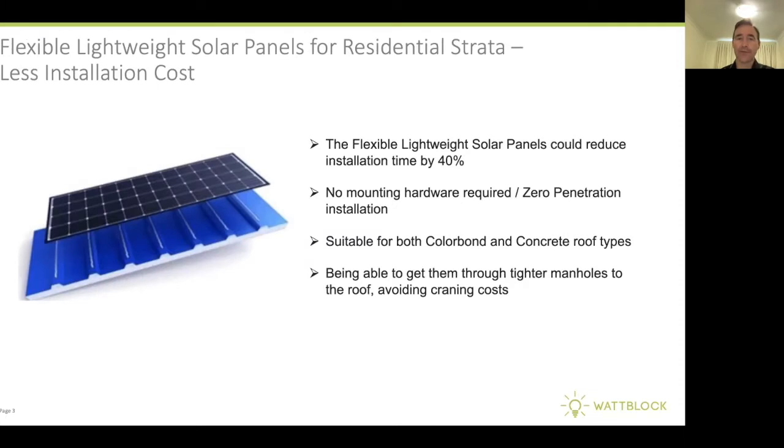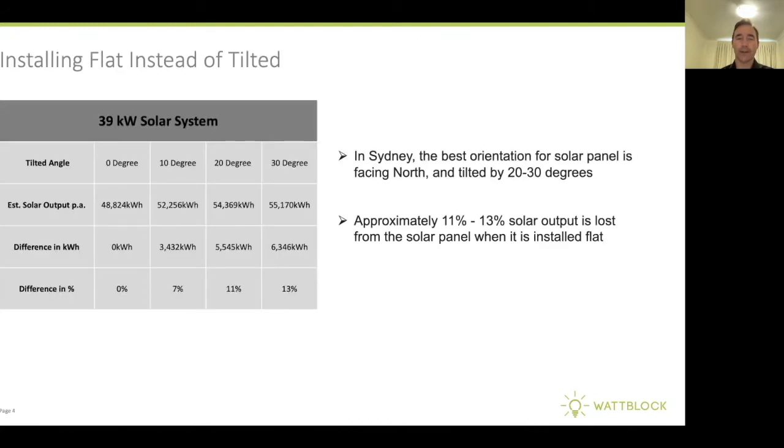There are lower installation costs with flexible solar panels because you're not paying for a racking or mounting system. They are siliconed directly onto a concrete roof or a Colorbond roof. Some people ask whether production is less because they lay flat rather than tilted at 15 to 30 degrees — and that is correct. About 11 to 13% solar output is lost when installed flat.